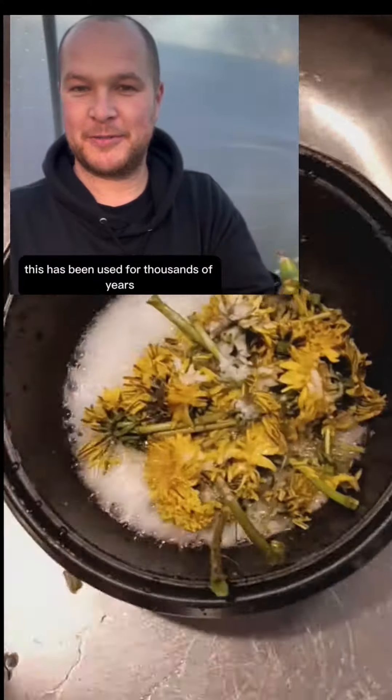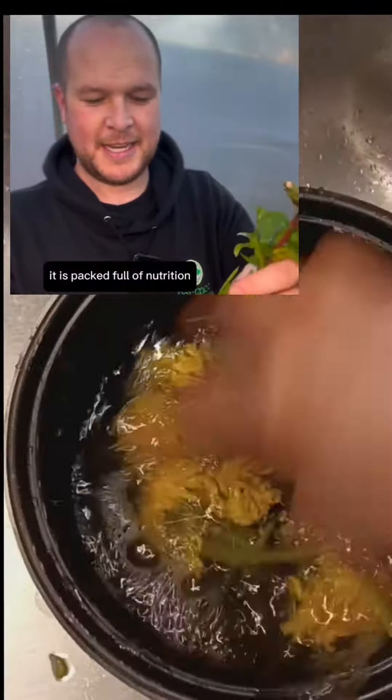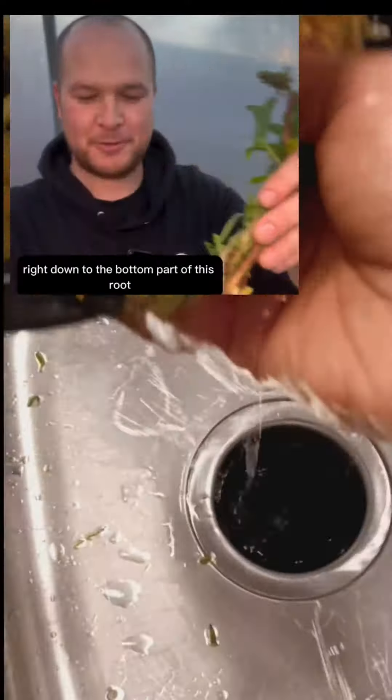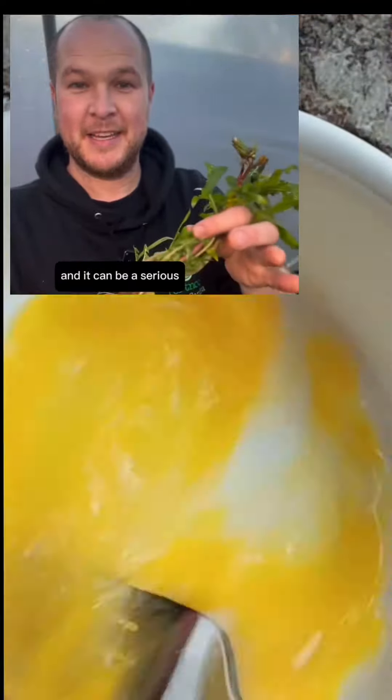This has been used for thousands of years all over the world for medicinal reasons and as a food source. It is packed full of nutrition. Every part of it is edible, from the flowers right down to the bottom part of this root. It's all edible and it can be a serious, serious addition to your diet.